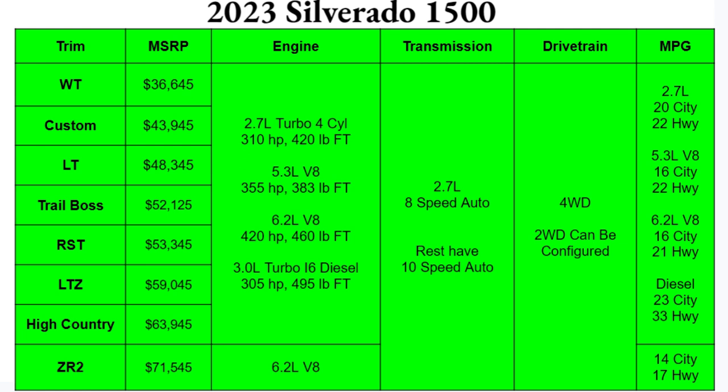The 2023 1500 will come in many different trims: WT, Custom, LT, Trail Boss, RST, LTZ, High Country, and the mighty ZR2. The work truck will start off at $36,645, working your way all the way up to the ZR2 at $71,545, or that top luxury trim High Country at $63,945.